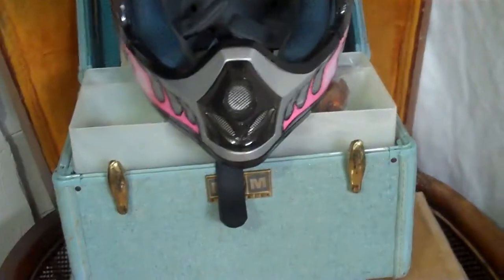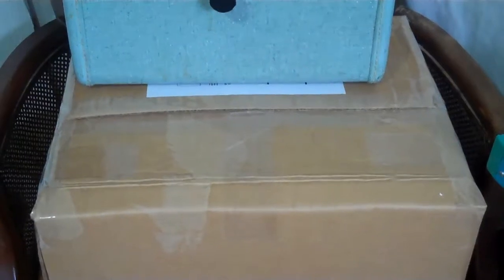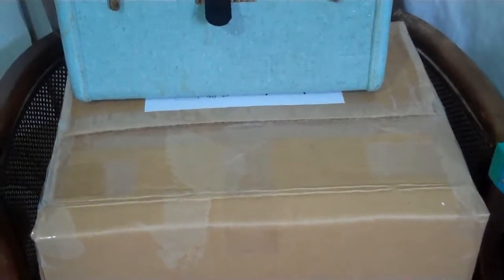A couple of sales updates. This box here, I already packaged it up — it's a Rival 5 quart ice cream maker. I forgot I had it listed on Amazon; I had been trying to sell it locally. But I got $50 for it. I think I paid like $12. It didn't have the box, so it was kind of a pain to pack.